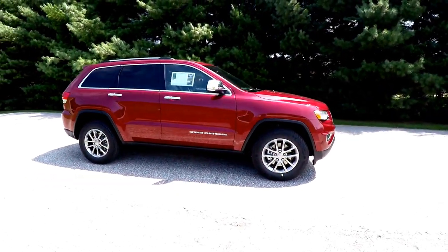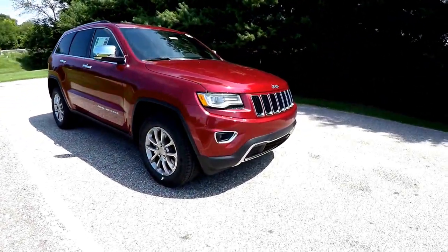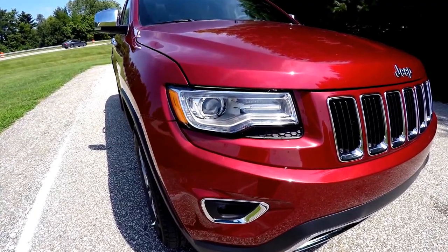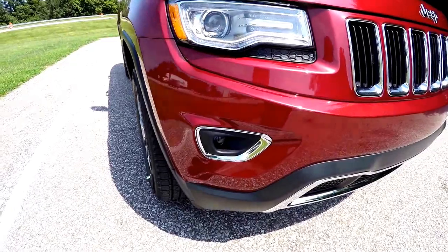The vehicle does have remote start. Up front, bi-xenon high intensity discharge headlamps with LED turn lamps and LED daytime running lights, as well as projector beam fog lamps.